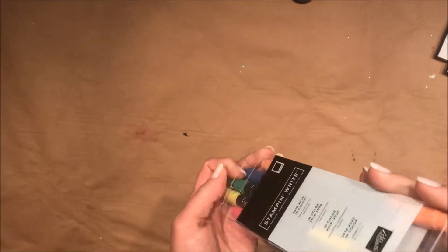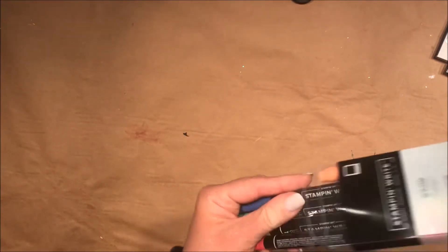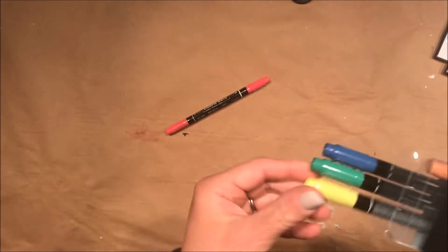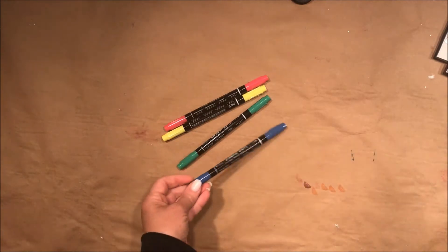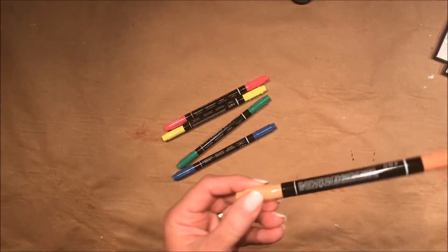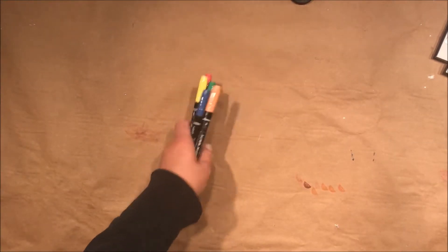I don't remember all their names yet, but let me pull them out. The new In Colors are: Lovely Lipstick, Pineapple Punch, Call Me Clover, Blueberry Bushel, and Grapefruit Grove. These five new In Colors are going to be replacing some colors you may remember: Dapper Denim, Emerald Envy, Flirty Flamingo, Peekaboo Peach, and Sweet Sugar Plum.